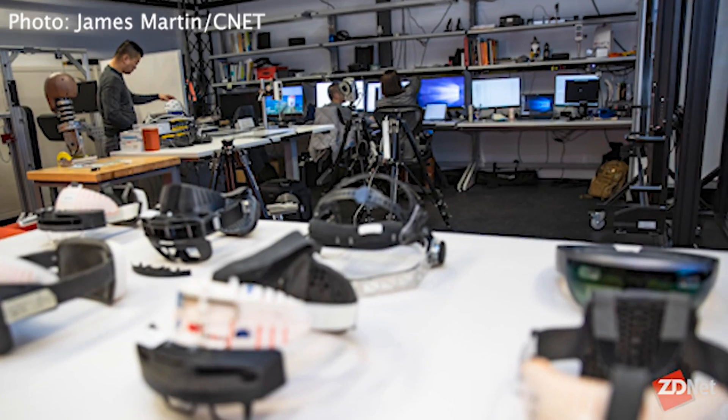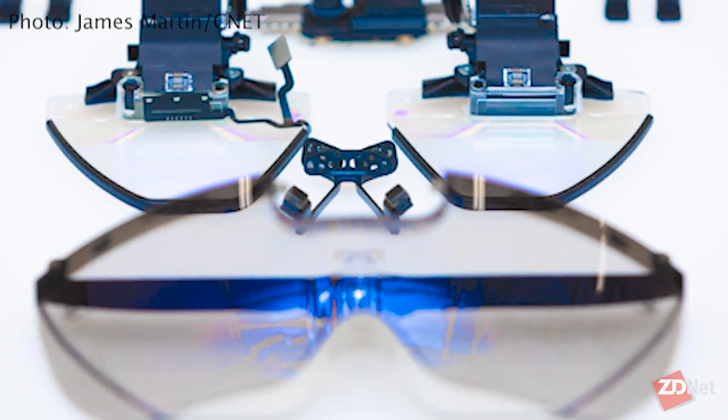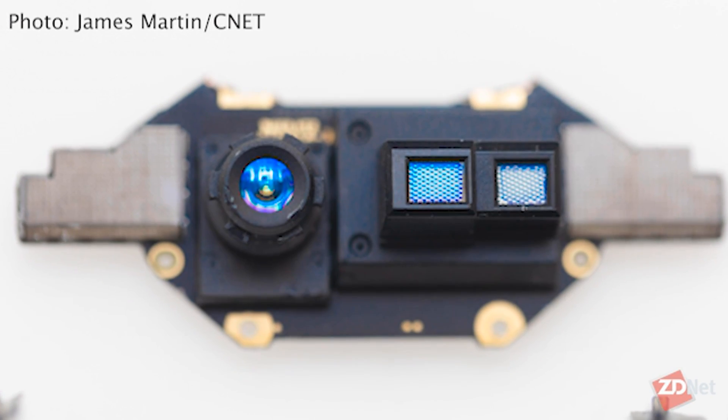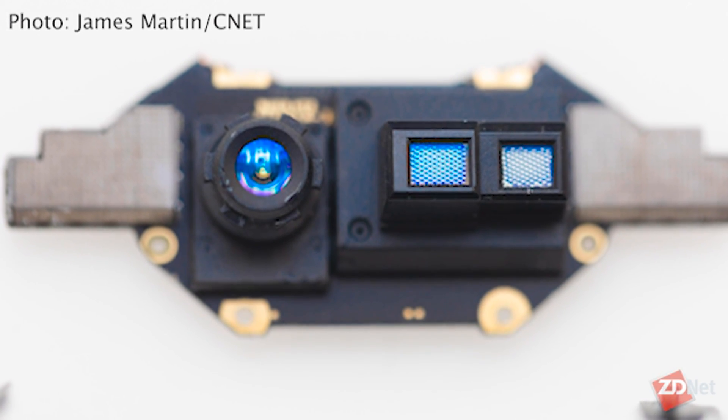They made a lot of comfort improvements and usability improvements to the hardware. It has a Snapdragon inside — Snapdragon 850 — and an AI chip inside. All in all, it's a big upgrade over HoloLens 1.